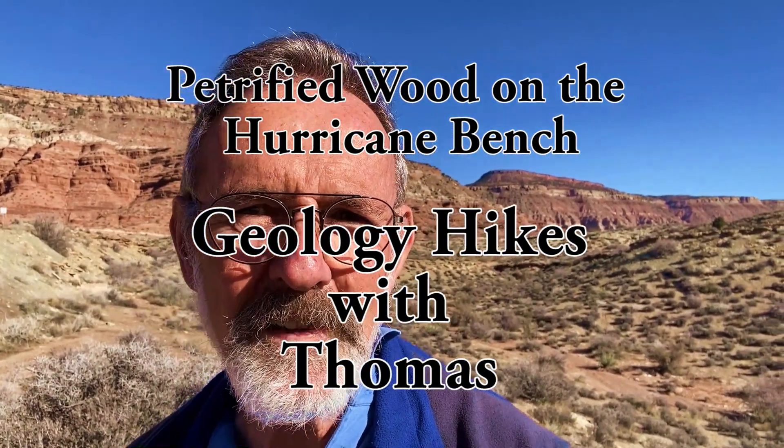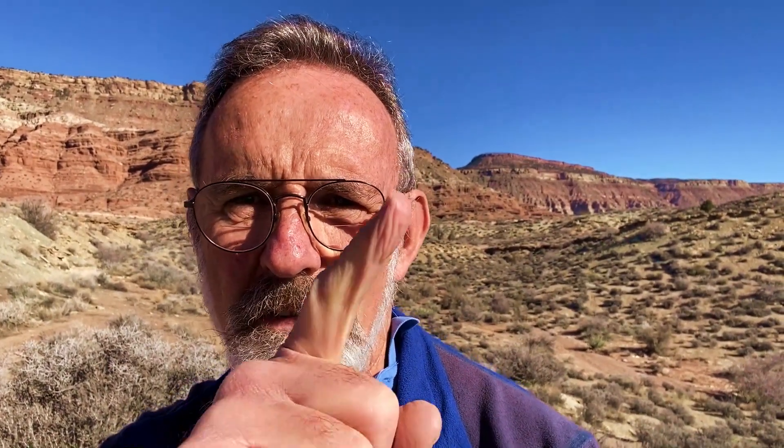Good morning and welcome to Geology Hikes with Thomas. Today's hike will be up at the Hurricane Bench — that's the bench up here you can see, horizontal. We'll be looking at some interesting features there and have a good hike and beautiful views.